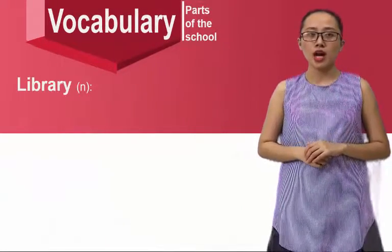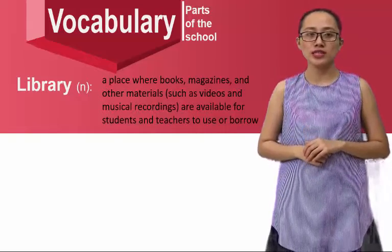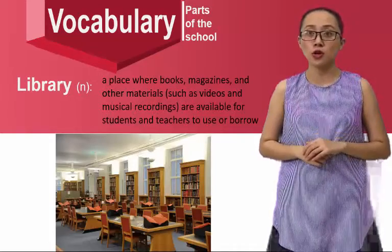Library — a place where books, magazines, and other materials, such as videos and musical recordings, are available for students and teachers to use or borrow.